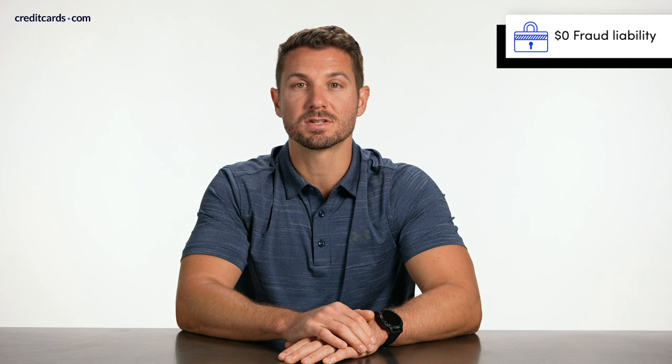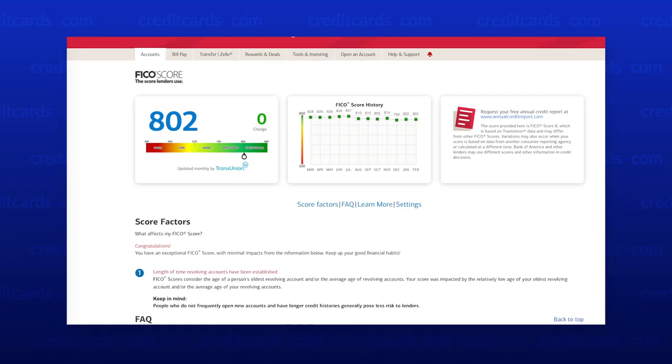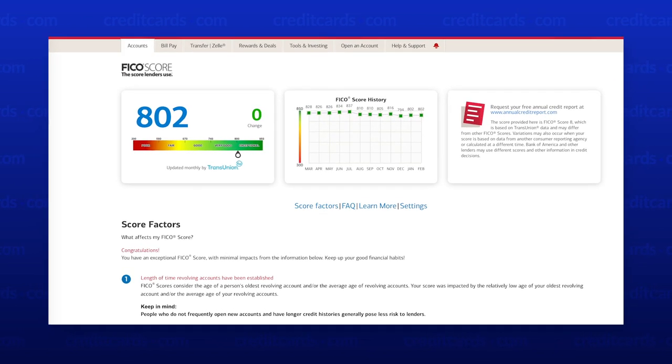Beyond that, there's not a whole lot to discuss with the card. It does come with $0 fraud liability, which means if you notice any fraudulent charges and report those in a timely manner, you shouldn't be out any money. That's why a lot of people consider a credit card safer to spend on than a debit card. Also, Bank of America provides access to your FICO score for free via online banking and their mobile app. You can see a look at the FICO score here on the screen, taken from online banking.